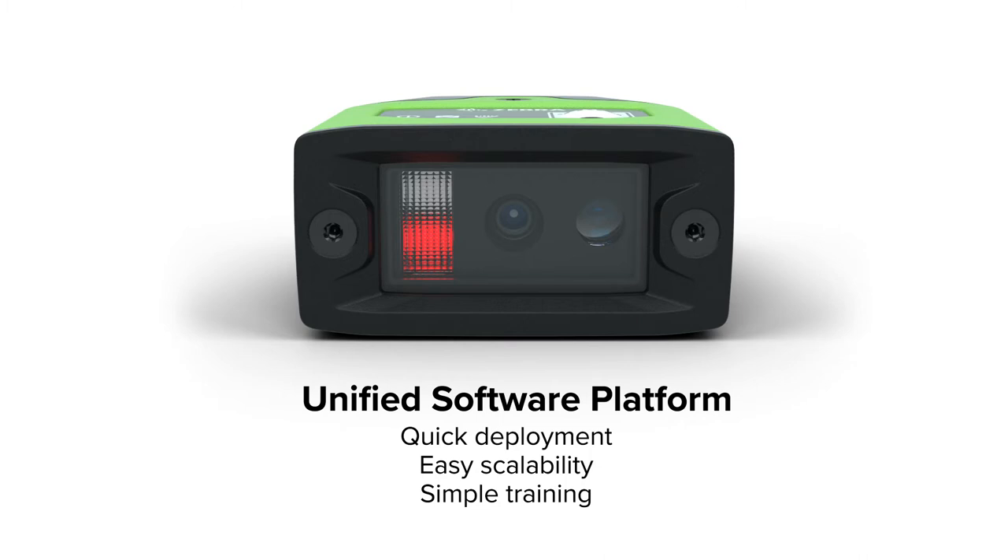When deploying your own vision systems, look for unified software platforms that consolidate scanning and machine vision hardware into one development environment.